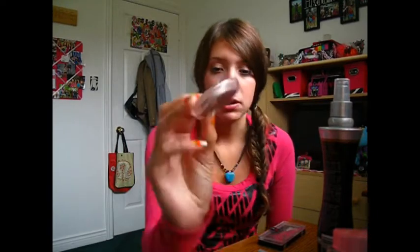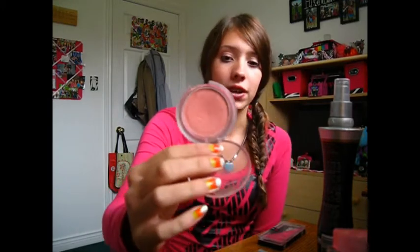Then I would repurchase the Essence Baby Doll Blush. It's a beautiful natural-looking blush. It goes on very nicely and is fully pigmented for the price. This is like 3 bucks, not even. I love it.